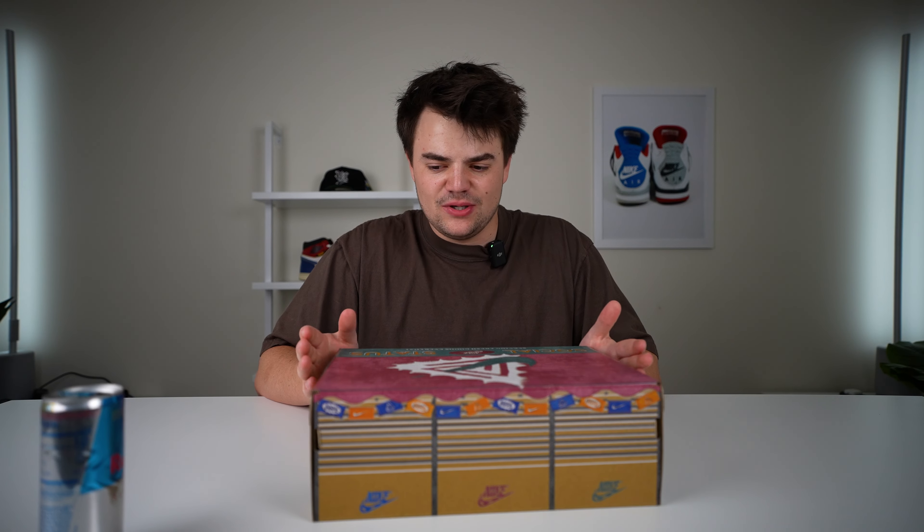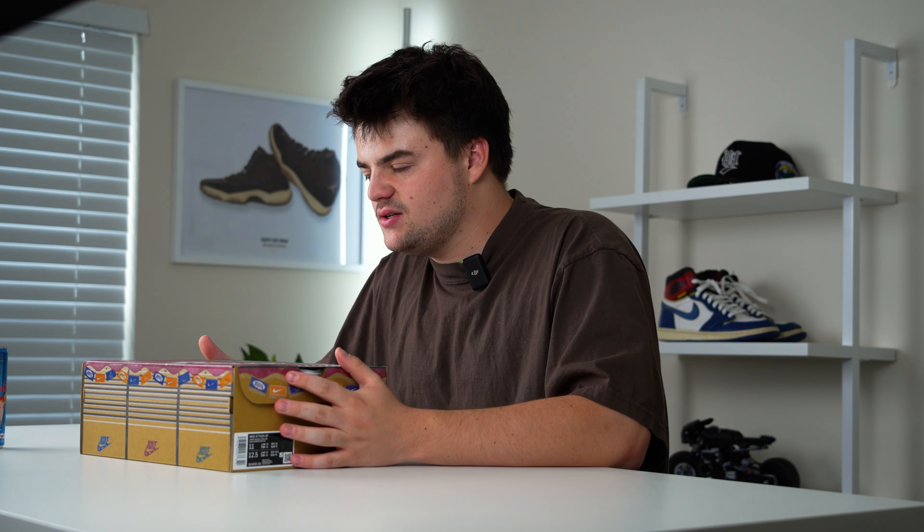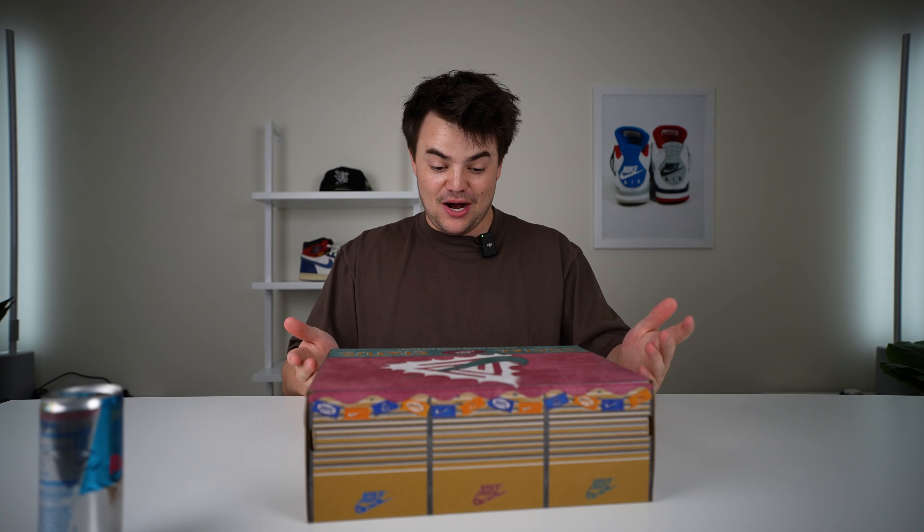Today we have a pretty cool one here. This is a pair I've been wanting for a while. I really tried to hit on these at retail because these are going to be a personal pickup. I don't usually do a bunch of personal pickups — usually I'm just reviewing them for content — but there are a few pairs I really want to get. This is one of them that I'm super excited to unbox. This box is crazy, so let's just get right into it.